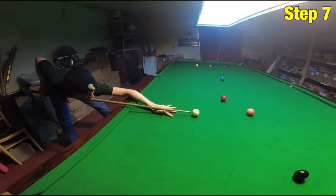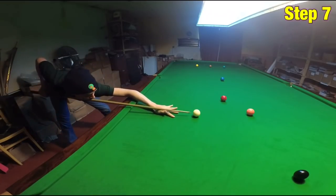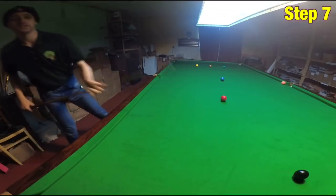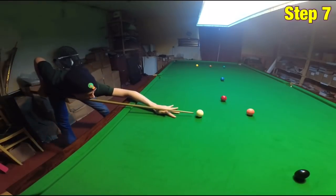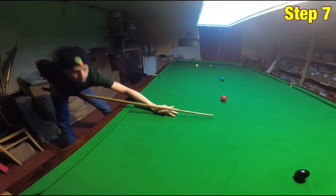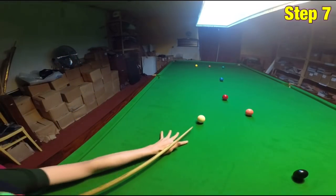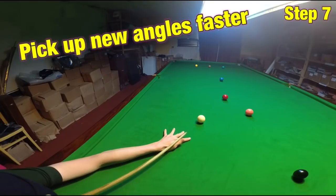Even if this means to start off with you're going to be missing the pot, you're still going to be able to very quickly work out over time exactly what you need to do to pot the ball consistently, as well as being able to quickly pick up the angles to similar shots.